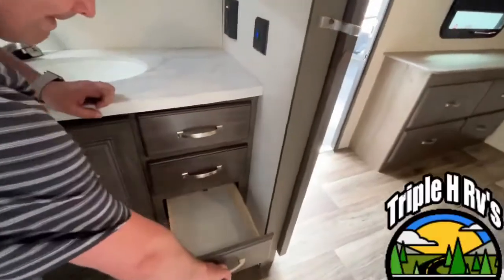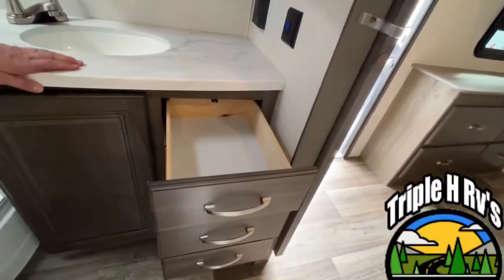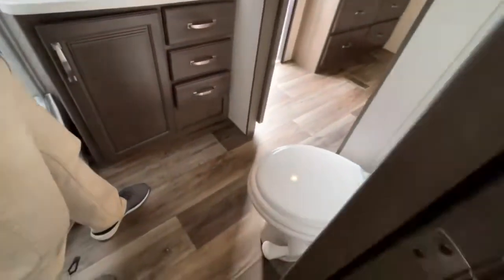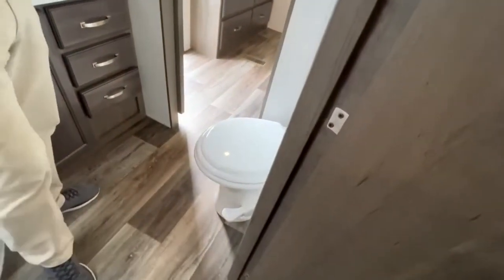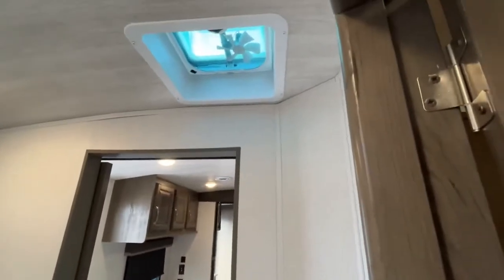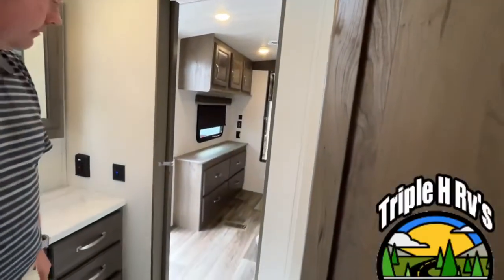And a bank of three drawers right here — that is very nice. Your foot flush toilet is here giving you more than enough leg room, and they give you an exhaust fan right up above. There is your entry into the bathroom, but we're going to back up and come in through the hall.